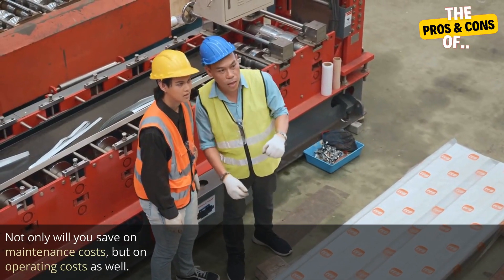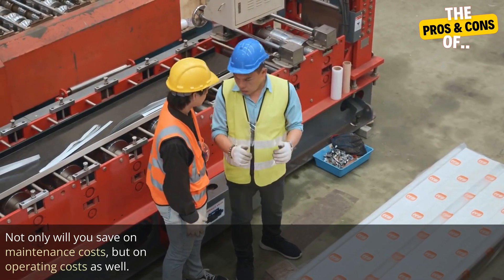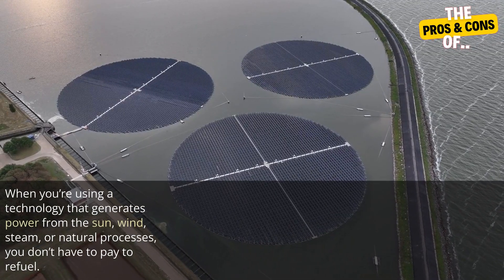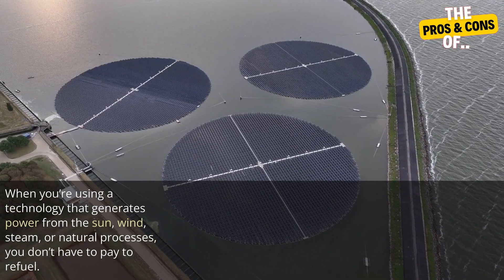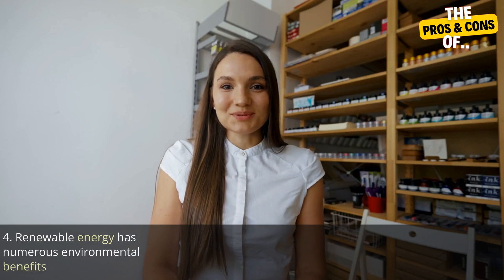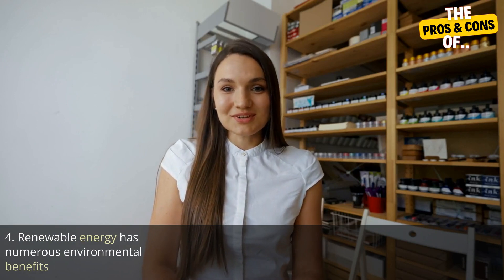Three: renewables save money. Using renewable energy can help you save money long term — not only will you save on maintenance costs, but on operating costs as well. When you're using a technology that generates power from the sun, wind, steam, or natural processes, you don't have to pay to refuel.